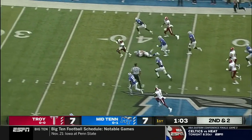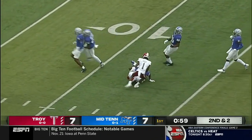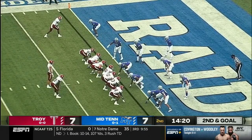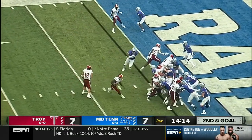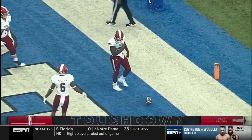Second down, big hole off the right side. This one could be going — B.J. Smith is chased down inside the 20 down to the 15-yard line. Big back, 235 pounds, and he'll switch sides to the left of Watson. Give it to him again, and into the end zone goes Charles Strong.